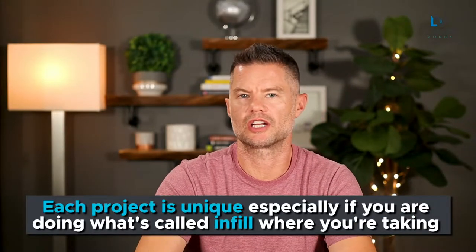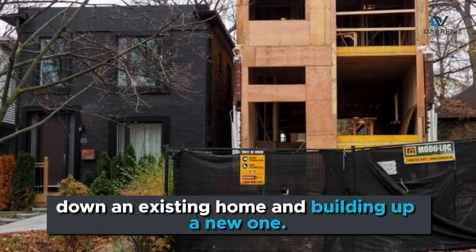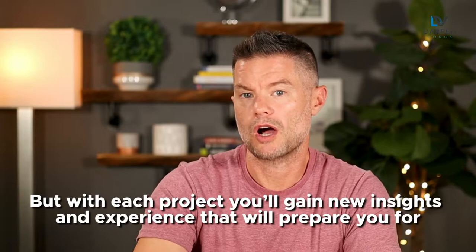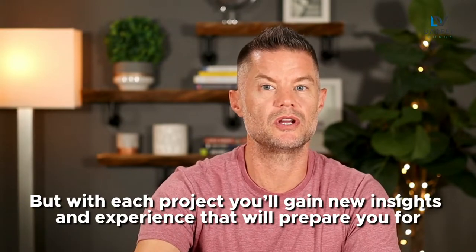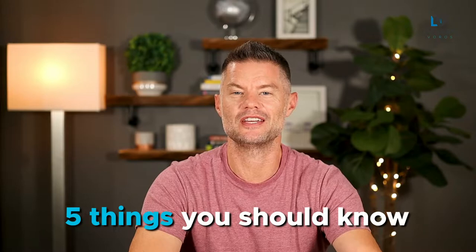Just know that each project is unique, especially if you're doing what's called infill, where you're taking down an existing home and building up a new one. With each project, you gain new insights and experience that will prepare you for future challenges. In order to expedite your journey and help you avoid some of those challenges, let's dive into the five things you should know.